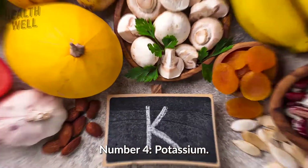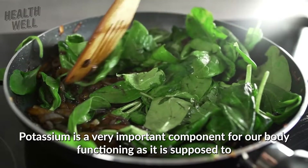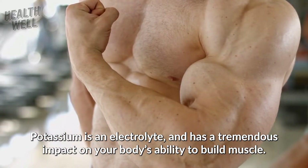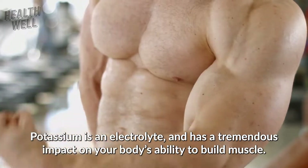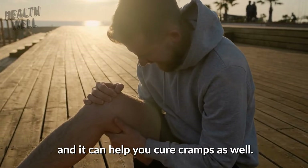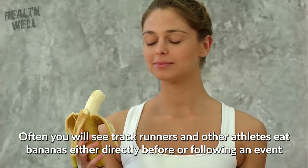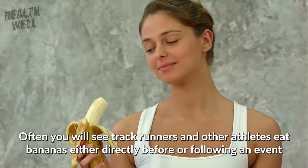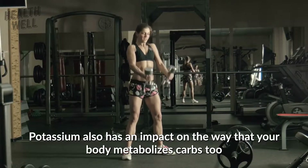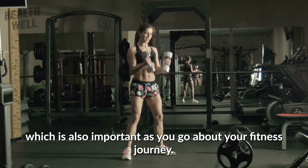Number 4: Potassium. Potassium is a very important component for our body functioning as it is supposed to, and it is also something that people often don't get enough of. Potassium is an electrolyte and has a tremendous impact on your body's ability to build muscle. Electrolytes are most of the reason why sports drinks are effective in the first place, and it can help you cure cramps as well. Often you will see track runners and other athletes eat bananas either directly before or following an event, since it is essential to keeping your muscles firing properly. Potassium also has an impact on the way that our body metabolizes carbs.